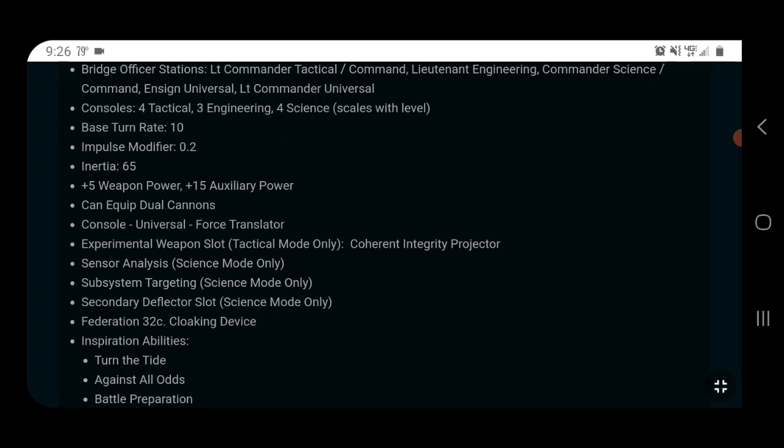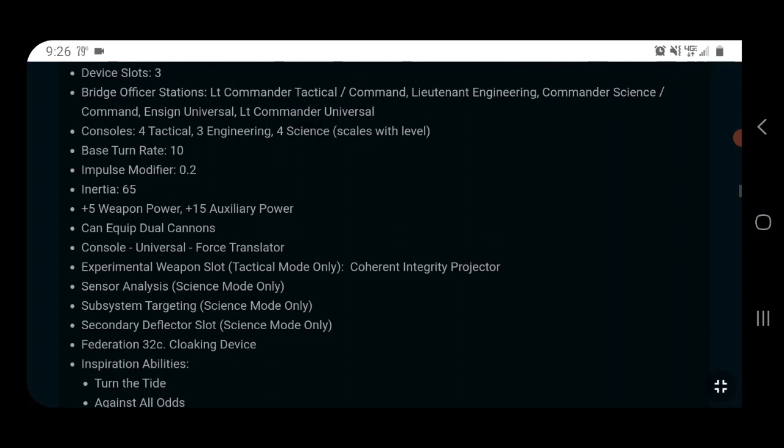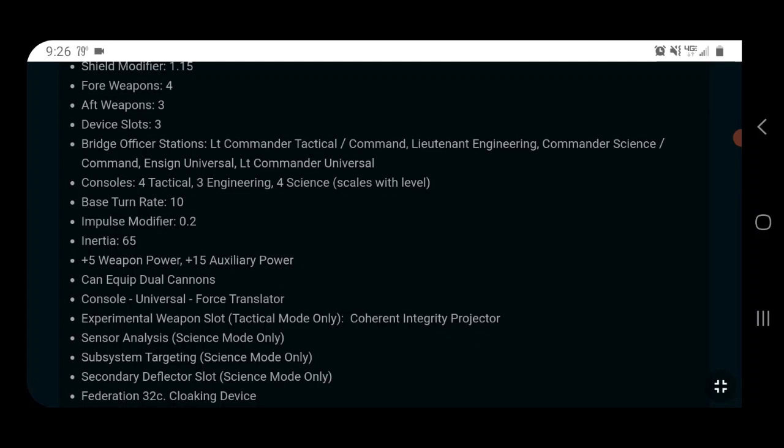The console layout has four tactical, three engineering, and four science, trying to bridge the gap with equal tactical and science slots. The issue with ships that are a jack of all trades is they're never as good at any one thing. Regardless of which mode you're in, you're only getting four console slots of that type and seven weapons. Both seats are Command, and Command seating is probably the best seating in the game right now.